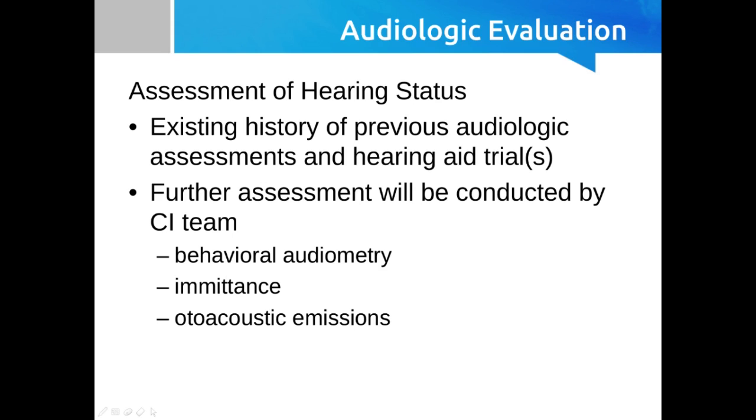Regardless of their previous history, the cochlear implant center is going to want to conduct their own testing. Especially for younger kids, they're going to want to get more information because with pediatric assessment you're not always able to get everything you want. Starting at around six months, you may start to have the cochlear implant center doing behavioral testing. At a minimum, the cochlear implant center will do behavioral audiometry, emittance — which includes tympanometry and acoustic reflexes — and OAEs.